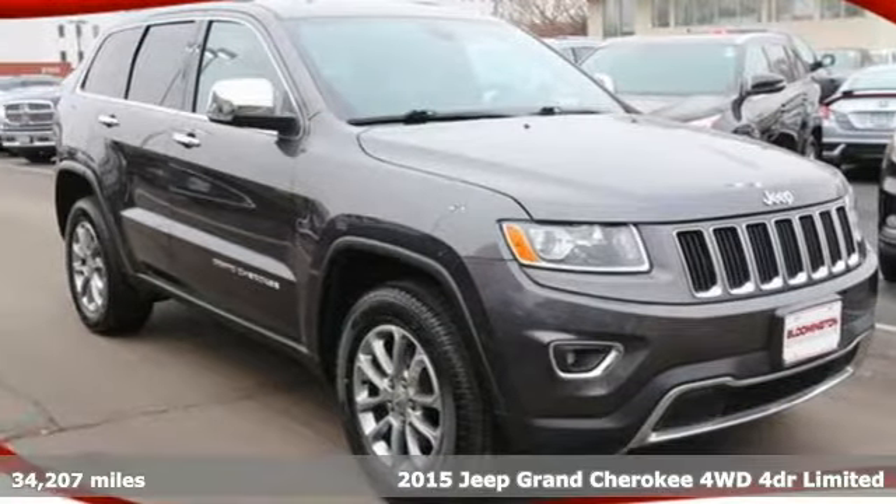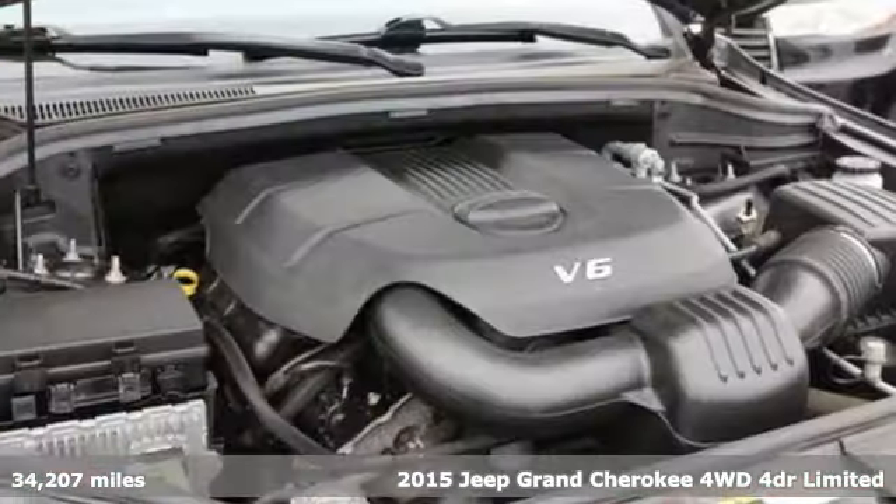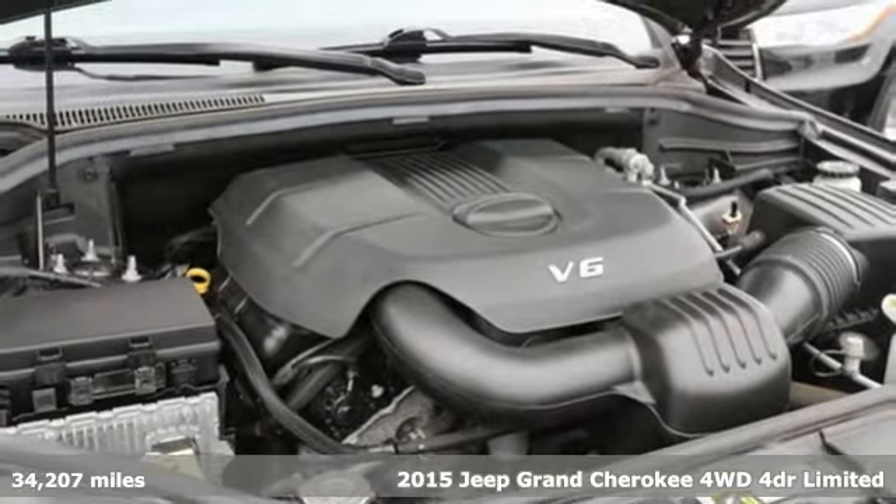It's a 2015 Jeep Grand Cherokee. Experience the Jeep life. It comes with great features you'll love.